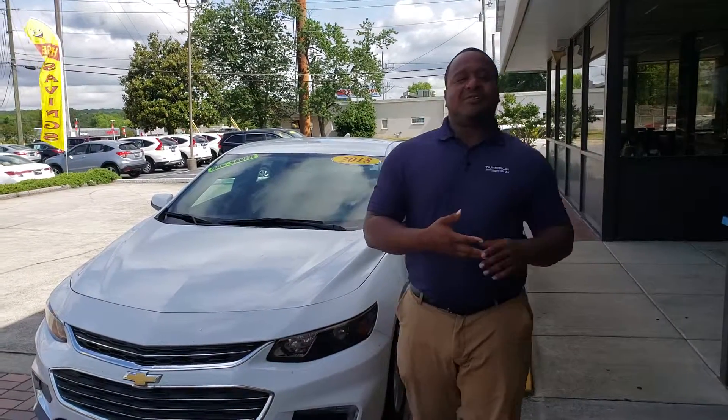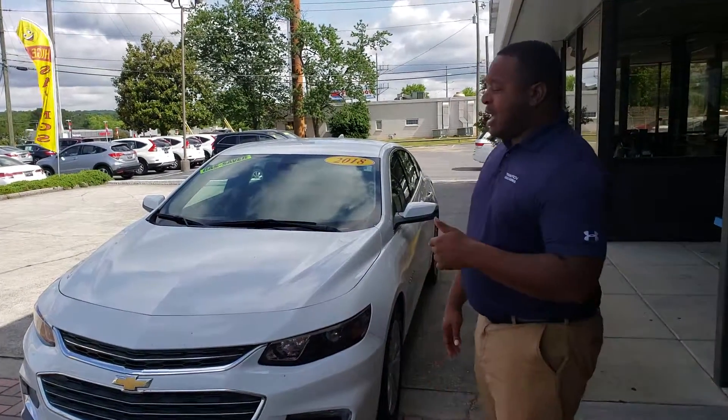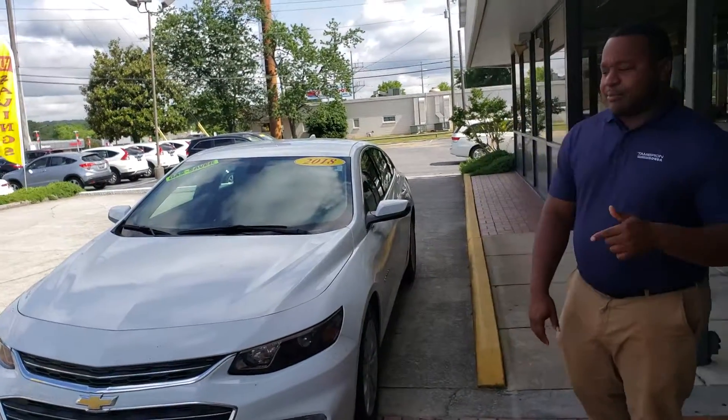Good morning Juanita, this is Phil Nelson with Tamron Honda and Hoover. Just wanted to shoot you a quick video to introduce myself. Also, I wanted to thank you for inquiring on this 2018 Chevrolet Malibu.